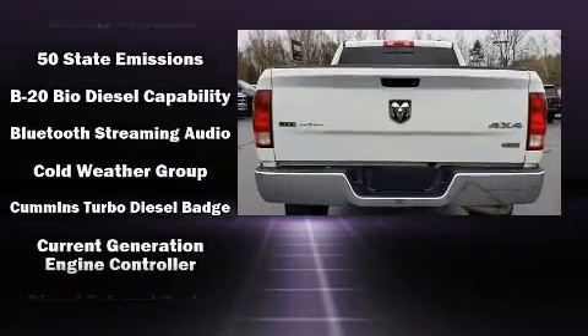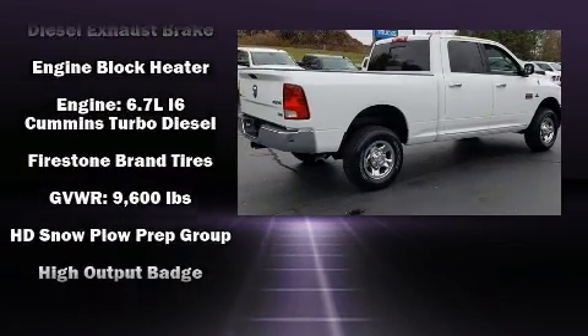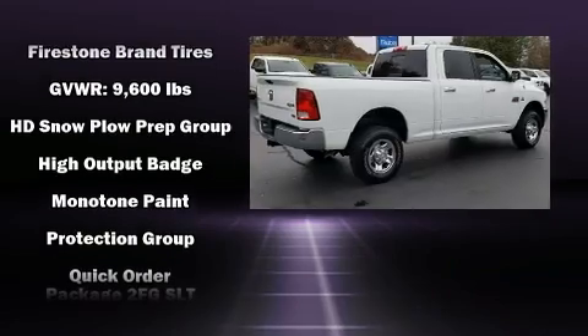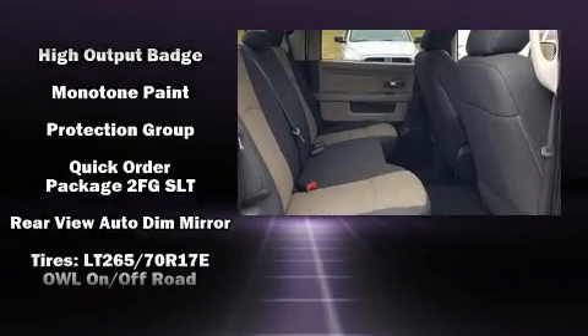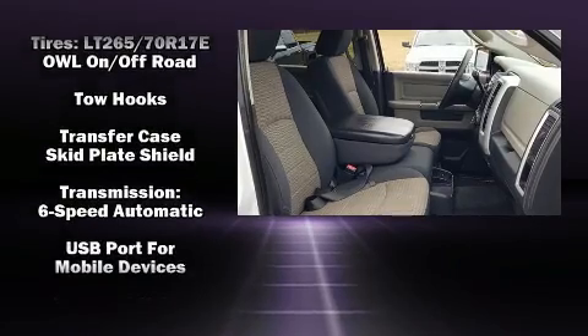Passenger security is always assured thanks to various safety features such as head curtain airbags, front and side impact airbags, traction control, ignition disabling, and four-wheel disc brakes with ABS.